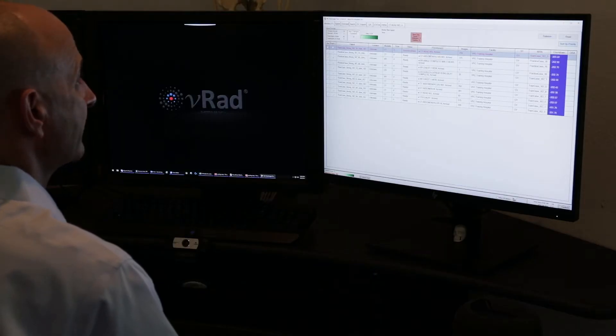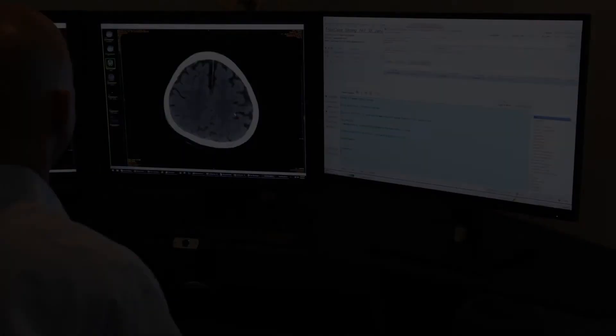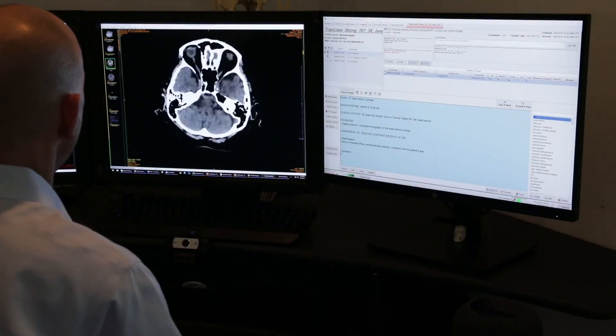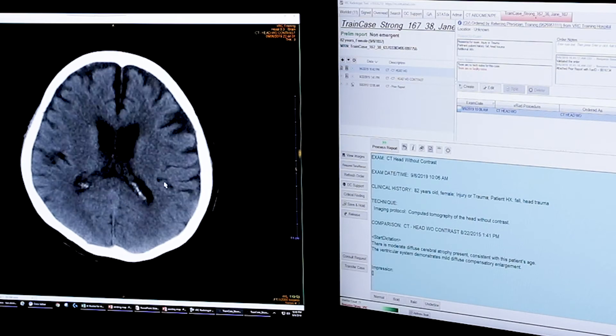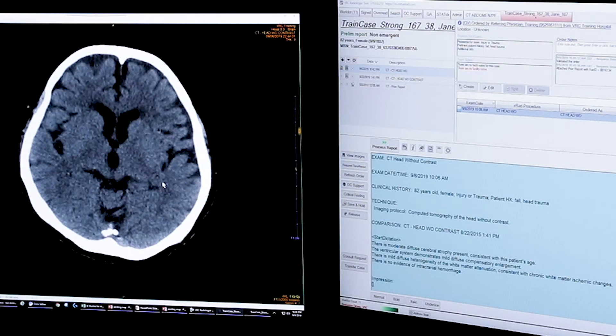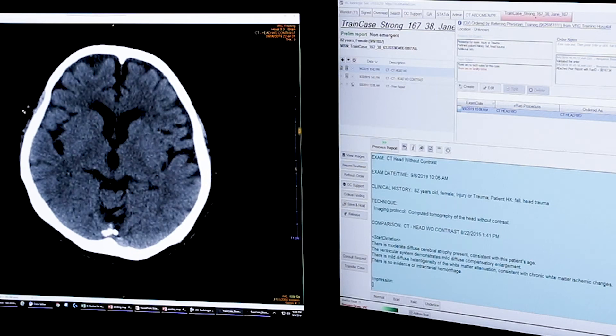We'll open a study off the worklist. Click atrophy moderate. Click ventricles mild. Click white mild. Click no intracranial. Click right sub-insular.